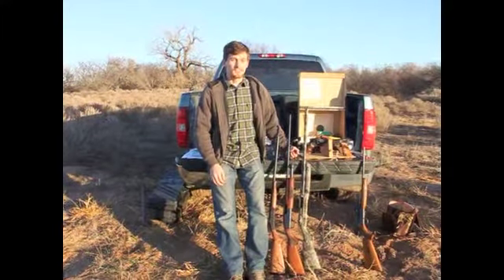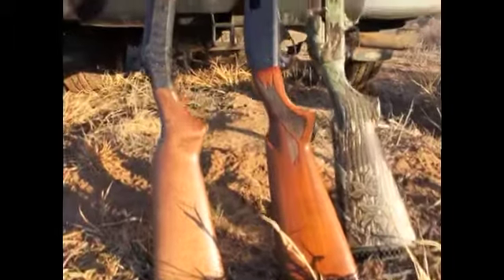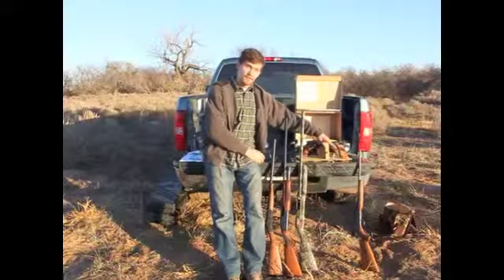There are three different types of guns that you can use when defending yourself against a zombie invasion: shotguns, handguns, and rifles.